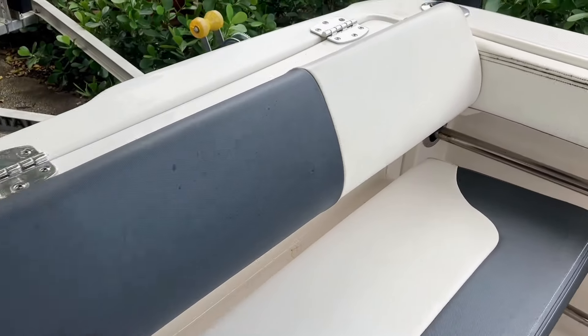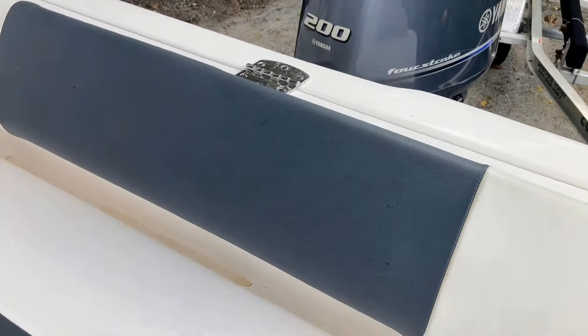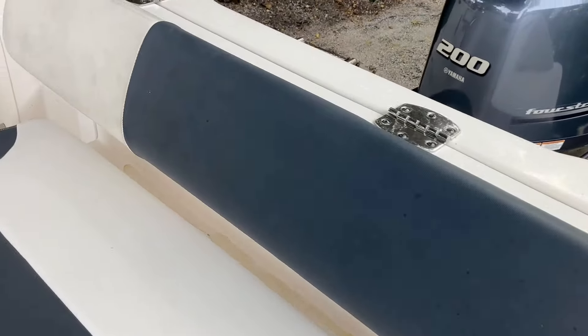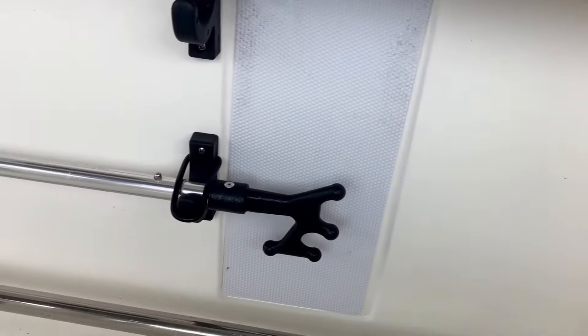You'll cruise comfortably at 19 knots, making it perfect for a day of fishing or just hopping between spots. You've got more seating that folds away when you want more deck space for fishing, and a swim platform which makes it easy to jump in for a swim or climb back on board after diving.